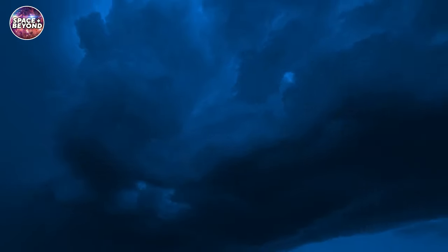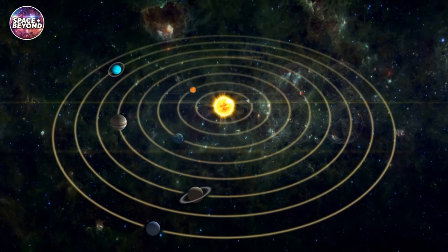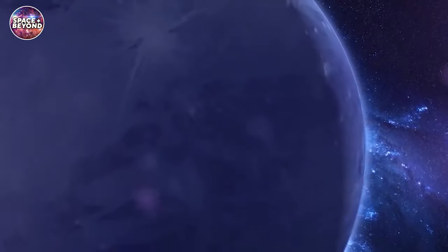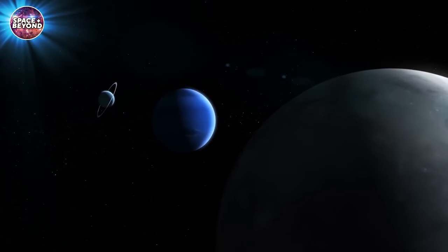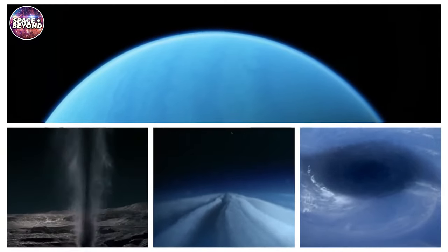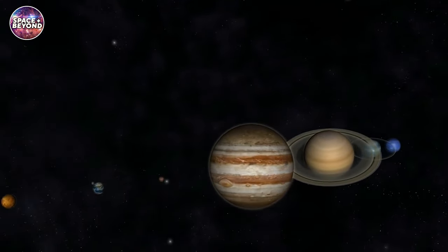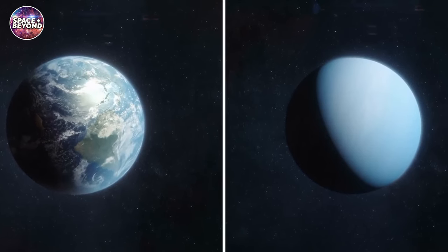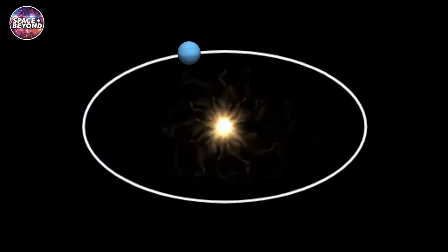Compared to other planets, Neptune has some unique features. It is four times larger than Earth and 17 times more massive, making it the fourth most massive planet in our solar system. Its atmosphere is mainly composed of hydrogen, helium, and methane, giving it an aqua blue color that makes it distinguishable from other planets. Unlike other planets, Neptune does not have any solid surface and is composed of only gas and liquid. Its average temperature is minus 214 degrees Celsius — the coldest among all the planets in our solar system. Furthermore, its year is nearly 166 times longer than Earth's, meaning it takes about 164.79 Earth years to complete one orbit around the Sun.